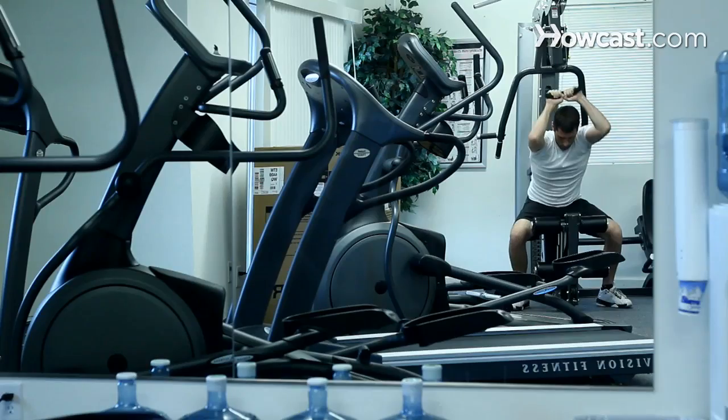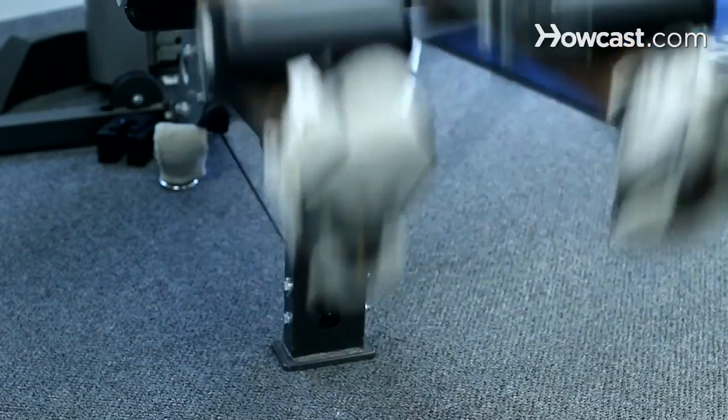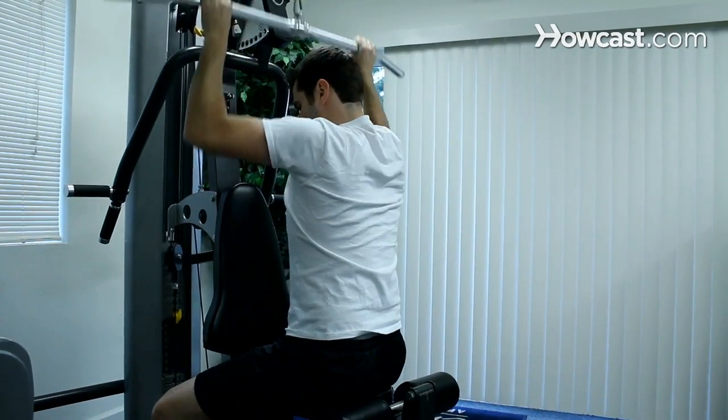How to Get Jacked. You might have the tone in your arms, legs, and abs, but are you jacked? There are some things you should add to your workouts to add size fast.